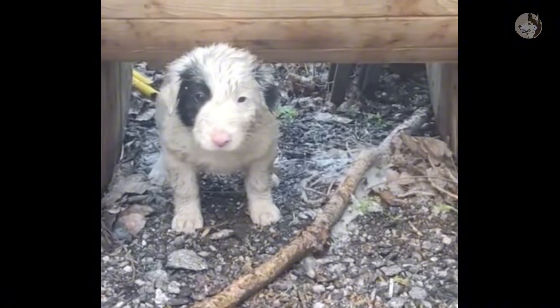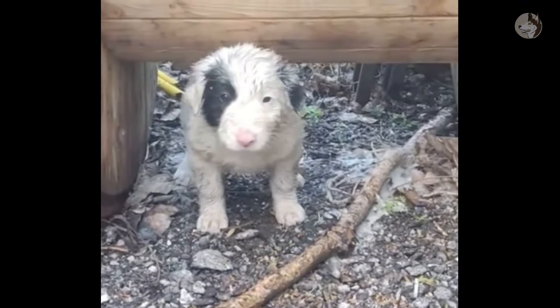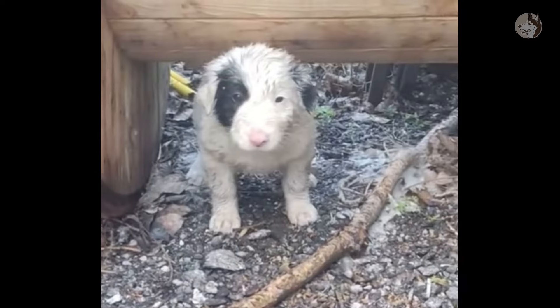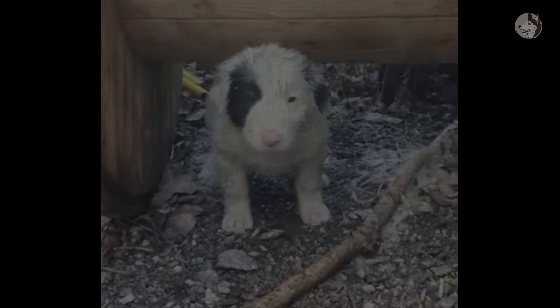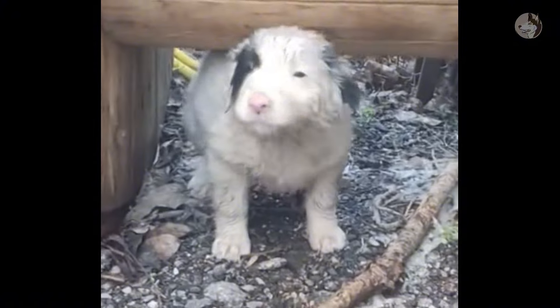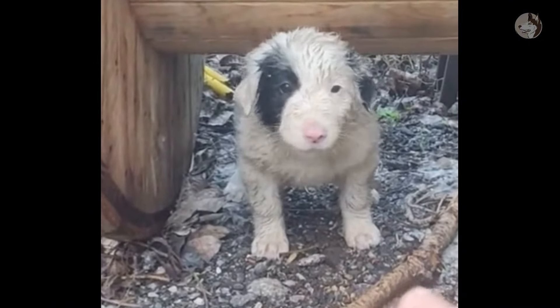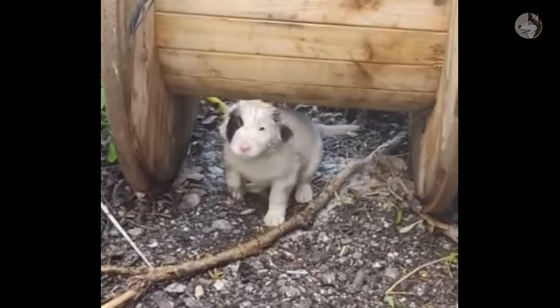This adorable dog has a birthmark on her face which makes her look special. It looks like she was an abandoned dog and was wandering around looking for food. Coincidentally, she spent the night in the garden and was discovered by us this morning. The animal hid under the wooden cart to escape the rain and cold weather.